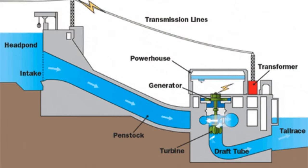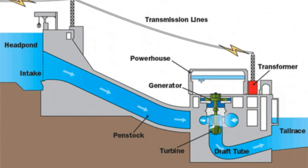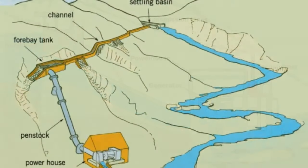This rotation, in turn, powers a generator, converting the kinetic energy into electrical energy. It's a seamless transition from one form of energy to another, playing out in a cycle of perpetual motion.